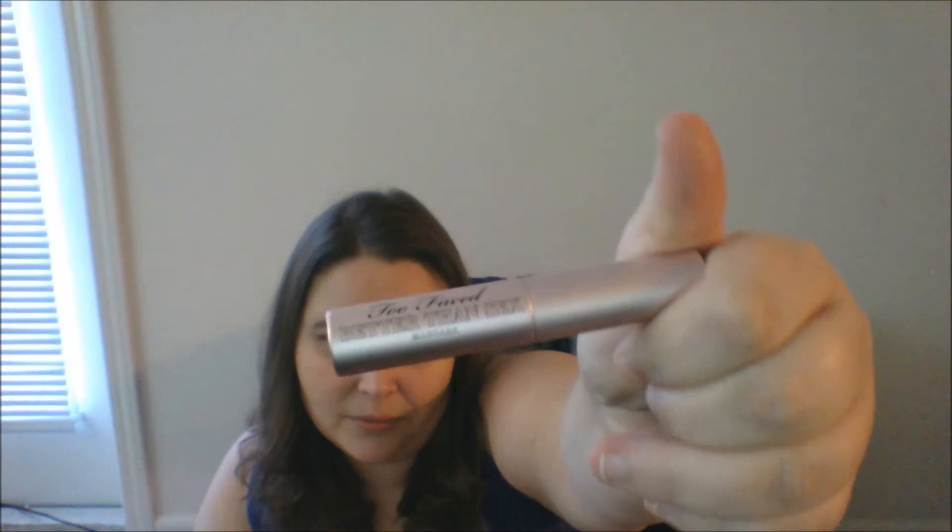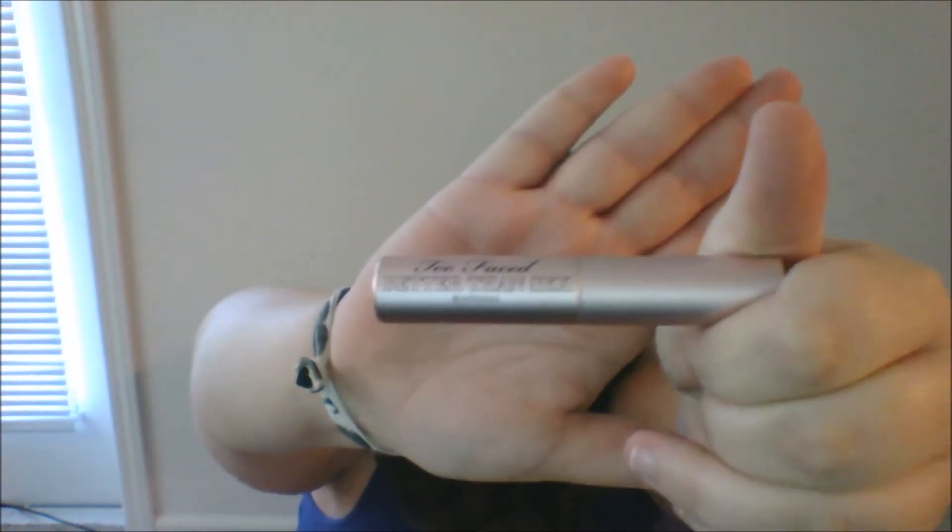This is a deluxe sample size of the Too Faced Better Than Sex mascara — it's good. I like a lot of mascaras when I open them, but after several weeks I tend to really not like them. With the Too Faced, it smudged on me. Most mascaras I just have a really hard time with them not smudging and budging by end of day. And yes, I am an eye rubber — I realize that's bad. But I'm 30 years old, I'm not going to change now. Probably.